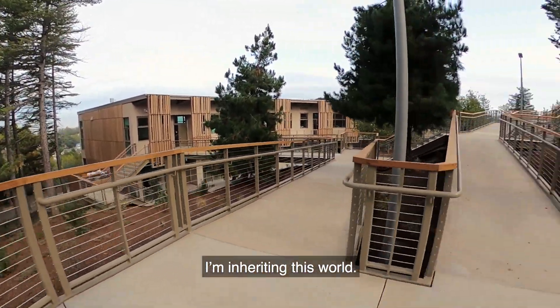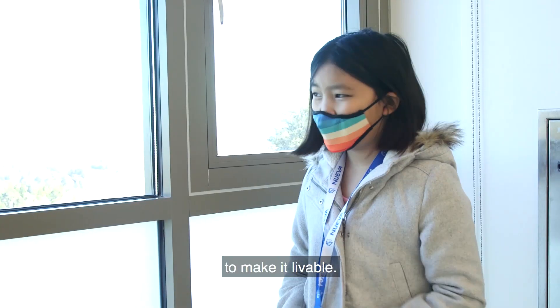I'm inheriting this world. It's my job to make it livable.